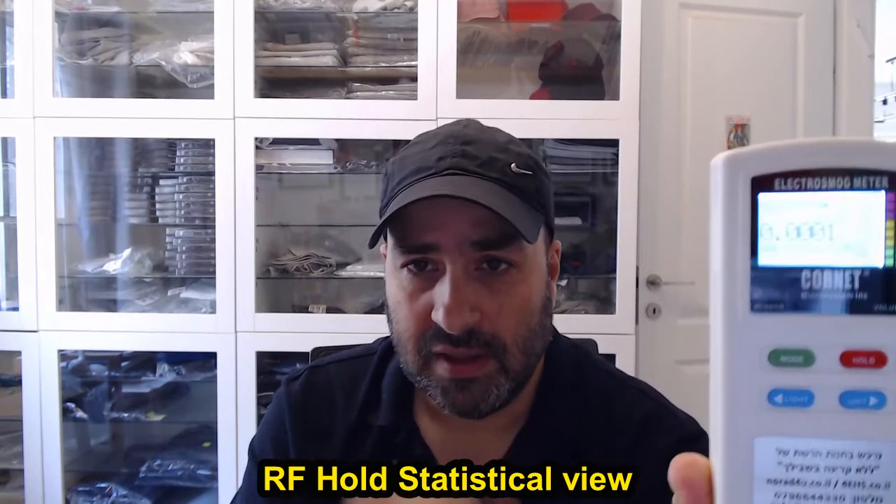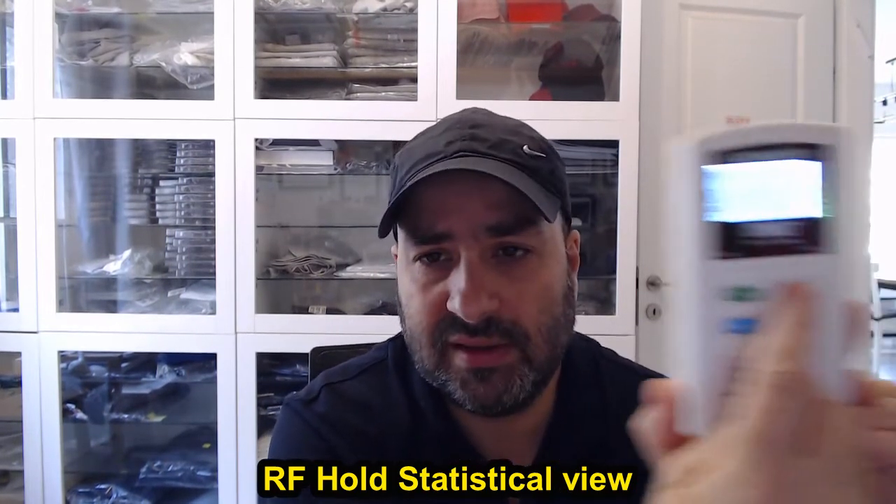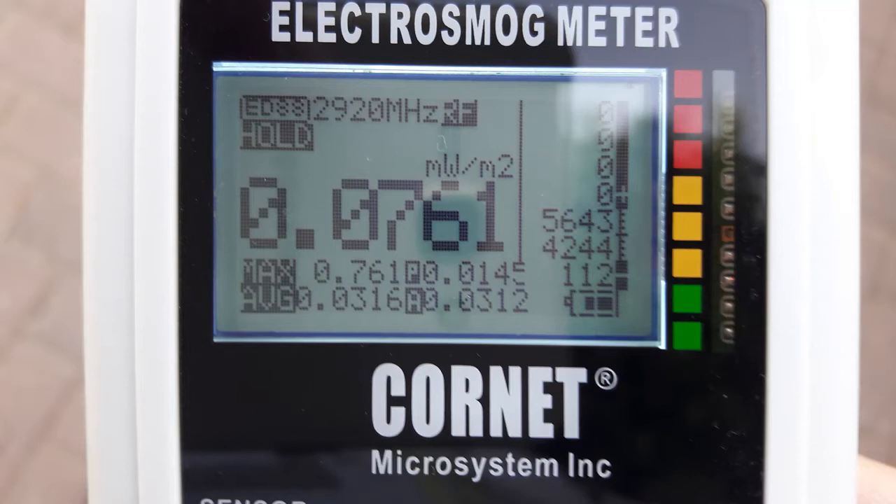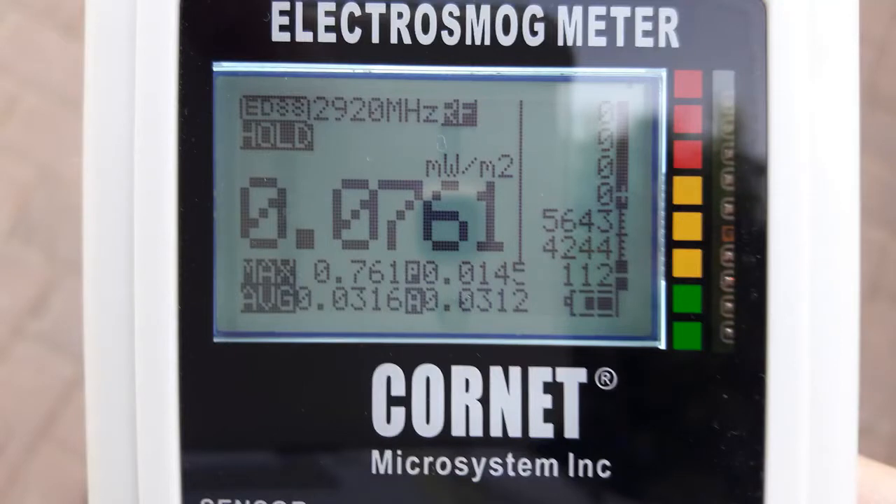Another feature for special users is the statistic view. If you are in RF mode and you push the hold button, then the unit button, you get transferred to a statistical view in which you will see the average, the average above a certain threshold, the peak and the max, and also how many samples were measured at each level according to the LED light. This is very helpful to get a picture of what was measured, but it's not easy to understand — it's for super users only.